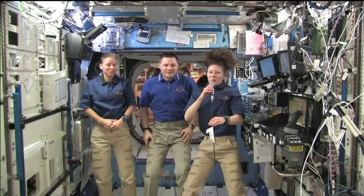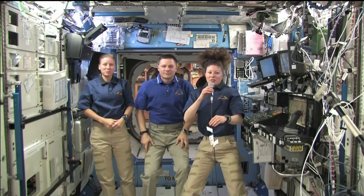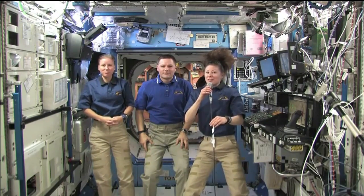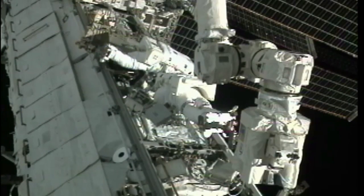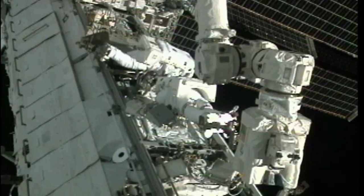Up and running again. Shannon and Doug removed the last jumpers today and put the racks back, so it's all spick and span and back to business as usual. The International Space Station's cooling system was reactivated and finally back in normal operation. The pump is looking good. We got our station back.